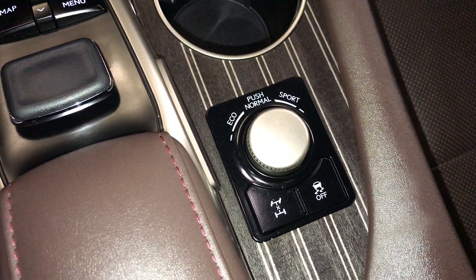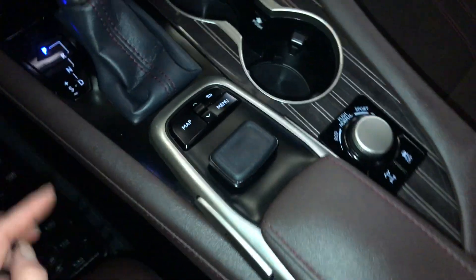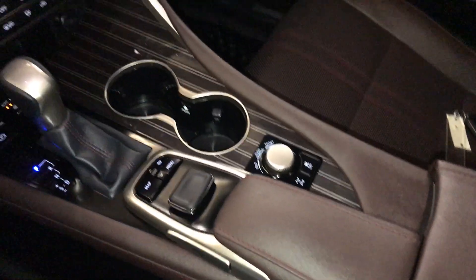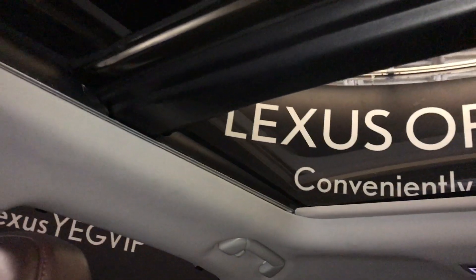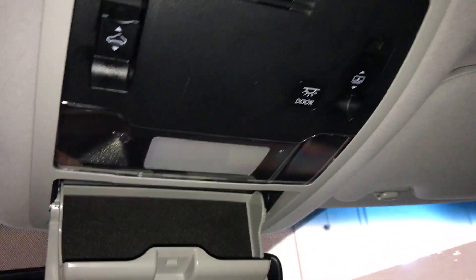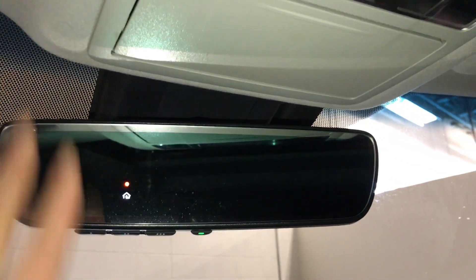For your drive modes, you have eco, normal, and sport. This is what you use to control your display screen. Lockable glove compartment. Panoramic glass roof — the panel over the driver and passenger can tilt and slide open, and you have a powered sunshade. You can stop it at any time. Controls are overhead. Sunglass holder. Auto dimming rearview mirror with three integrated garage door openers.